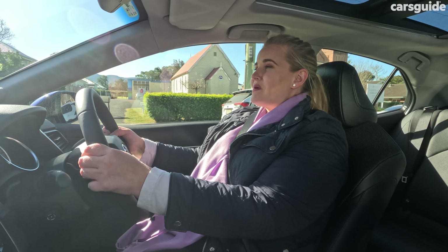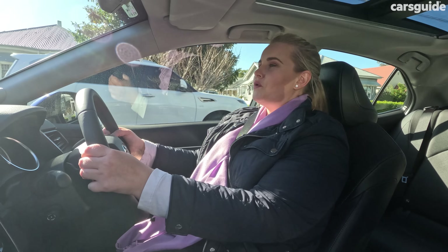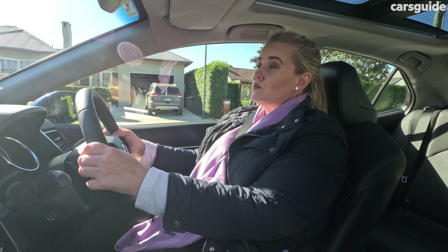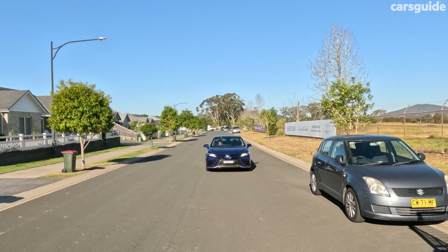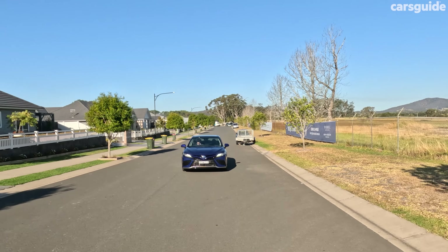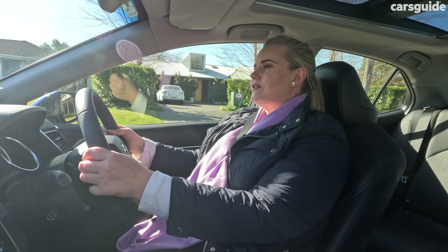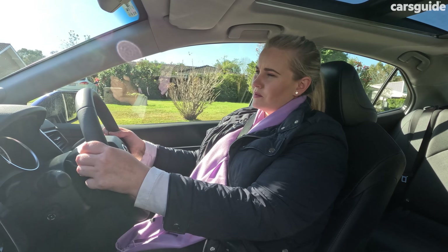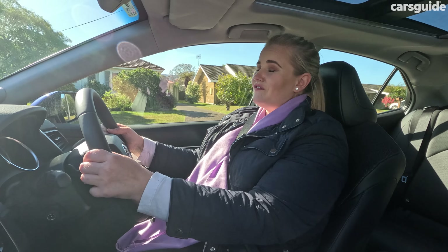So it drives really well, but what about the hybrid efficiency? The official combined fuel cycle is 4.7 litres per hundred kilometres, and I achieved a real world usage of 5.5 litres, which I thought was great for this size sedan. Based on the official combined fuel cycle and the 50-litre fuel tank, you should be able to achieve a driving range of around 1,064 kilometres, which is great for people who want to do road trips or family holidays.